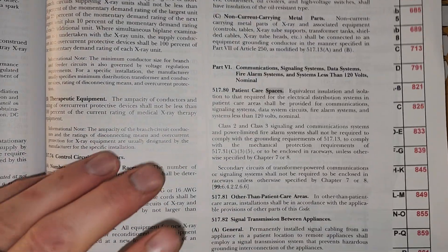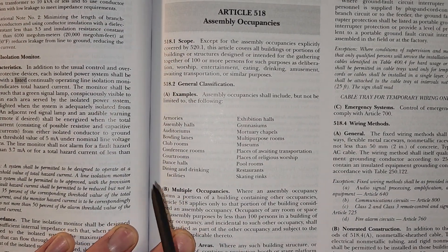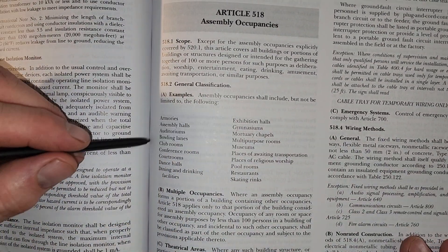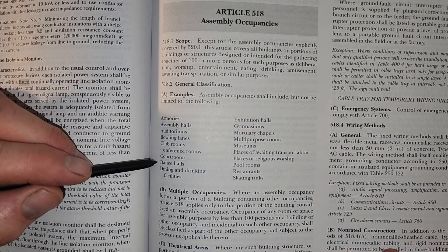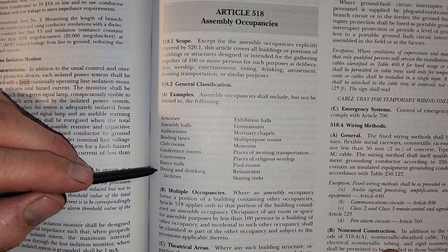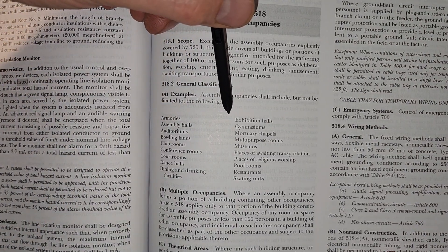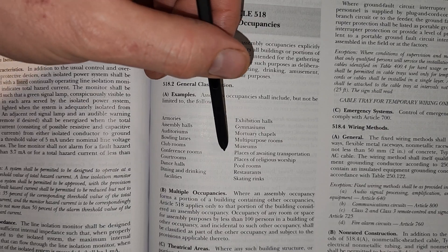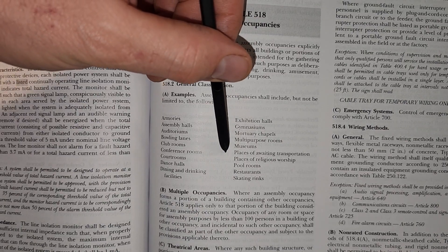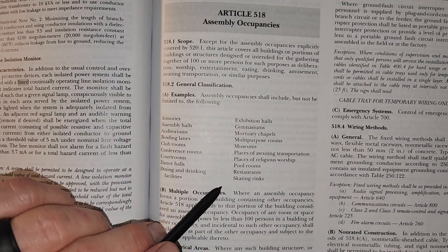Let's flip over to 518.2 and see what's listed there. It says armories, assembly halls, auditoriums, bowling lanes, club rooms, conference rooms, court rooms, dance halls, dining and drinking facilities, exhibition halls, gymnasiums, moratorium chapels, multi-purpose rooms, museums, places awaiting transportation, places of religious worship, pool rooms, restaurants, and skating rinks.